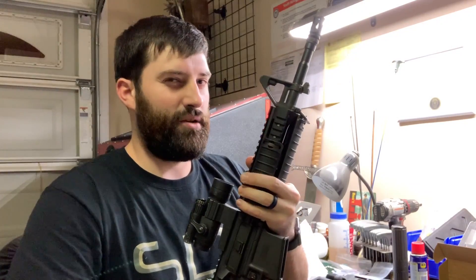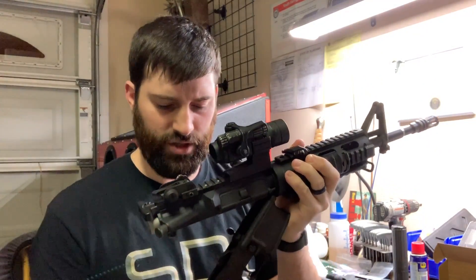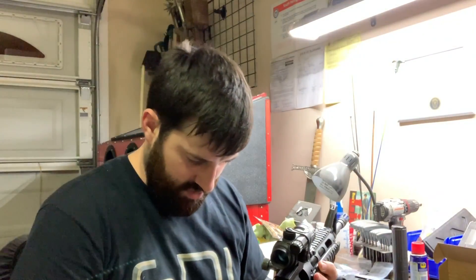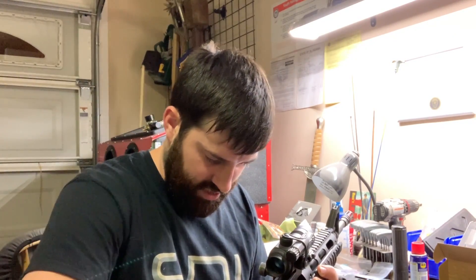A lot of this stuff is going onto the 12-and-a-half-inch gun. This silent capture spring is really cool — I've never used one of these, so it's going to be freaking interesting.